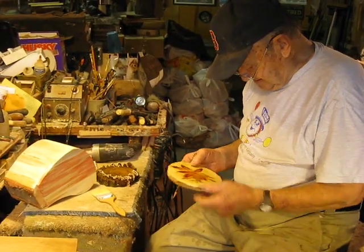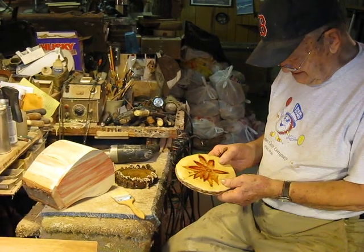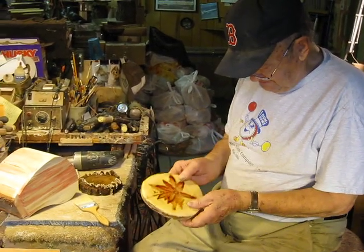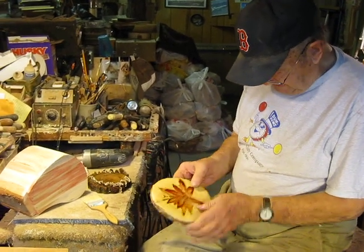So Birdhouse King, what do you have there? The Birdhouse King is holding a piece of box elder — this is just a slab cut through a section of the log. Look how beautiful that is.